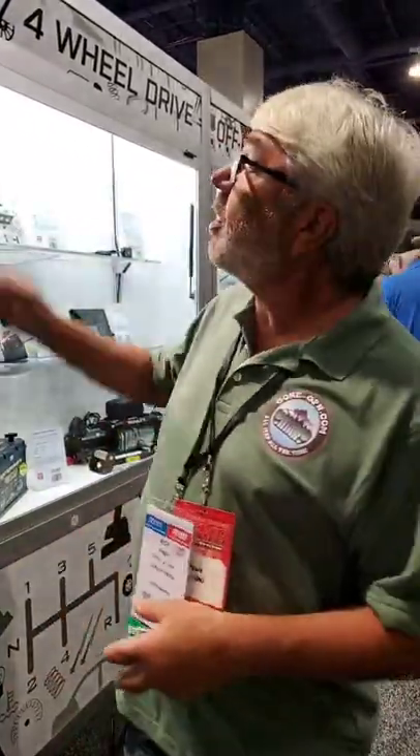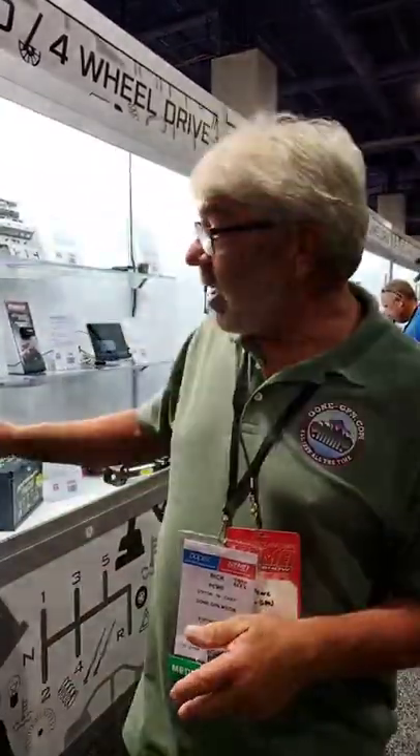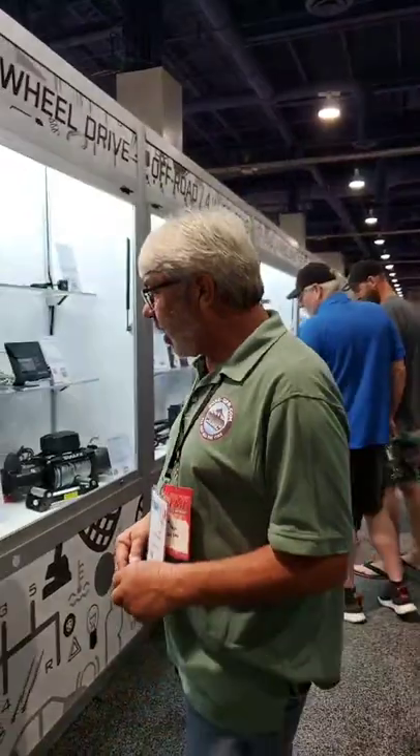Hi guys, Rick Payneway here for Gone Cheap and we're at the 2021 SEMA show in Las Vegas, Nevada. We're in the new products section and what we do is we come here and take a look at some of the neatest off-road products. Some of these are up for awards and some guys have already got them. Because this is a downsized SEMA from previous years, we don't have that many things to choose from. Come on over here and look at a couple of things.